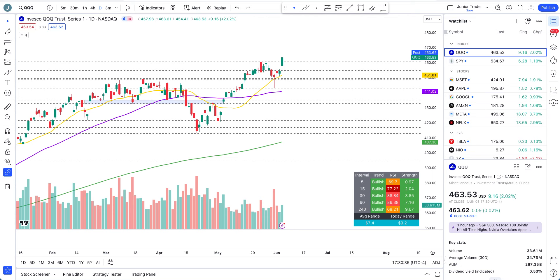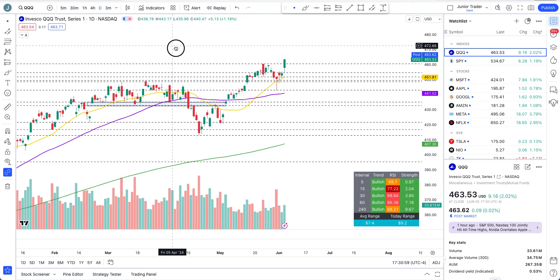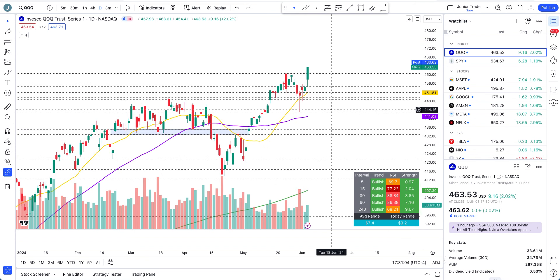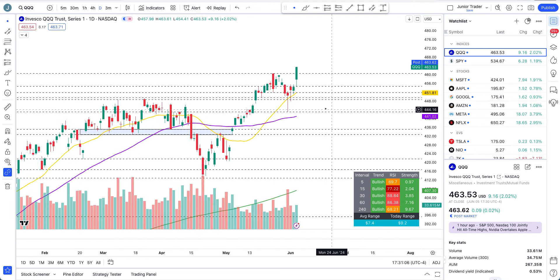Hey, what's up guys, this is Junior Trader. In this video we are taking a look at QQQ and SPY — we'll start off with that and then take you over to individual stocks: Microsoft, Apple, Google, Amazon, Meta, and Netflix. Bears are demolished — kaboom! Before going into the in-depth technical analysis I want to show you a couple of things.